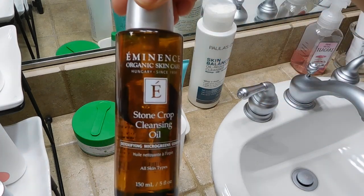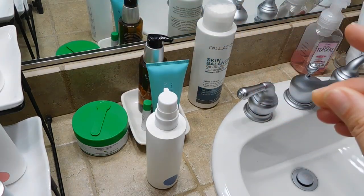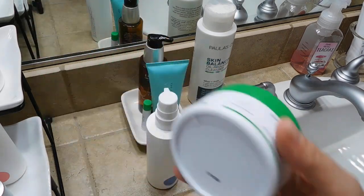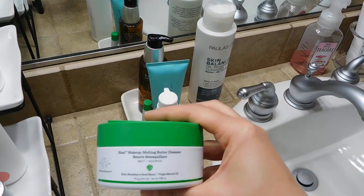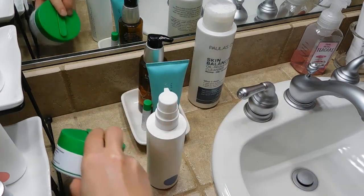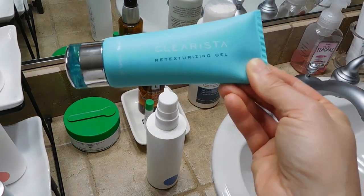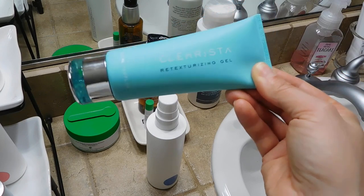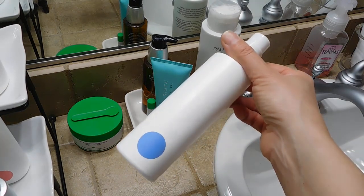First, in terms of removing my makeup, I have a couple of things. The Eminence Stone Crop Cleansing Oil — I love this, I'm about halfway finished with it. I also have the Drunk Elephant Slaai Makeup Melting Cleanser, and I've done an in-depth review of this one which I'll link below. Everything I have here is a product I would personally repurchase. I also have the Clarista Retexturizing Gel, which I use about once a week — it's wonderful for removing dead skin cells and giving my skin a refresh.